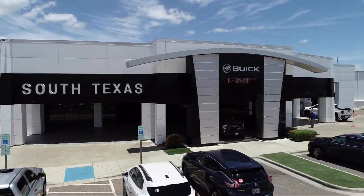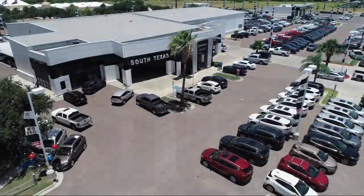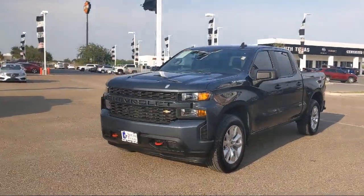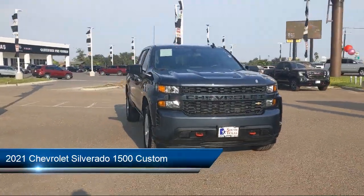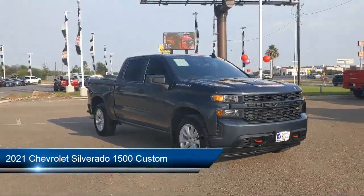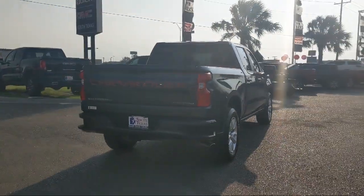Welcome to South Texas Buick GMC, your premier location for purchasing a vehicle. Here's a look at another one of our great vehicles from our inventory. It comes equipped with smart device integration and a six-speed automatic electronically controlled transmission.